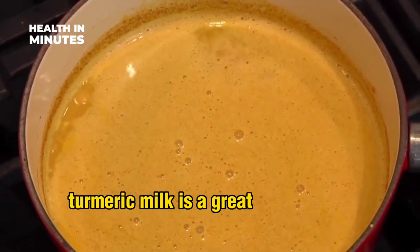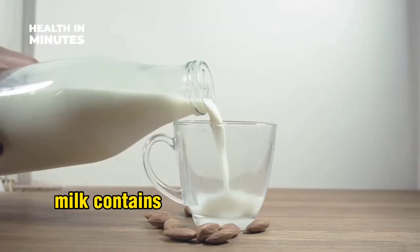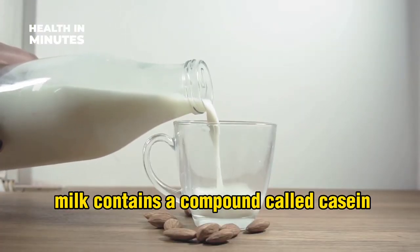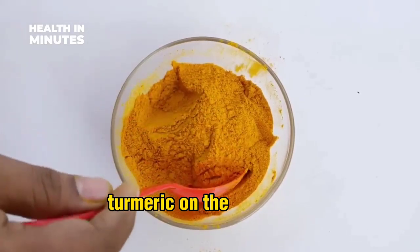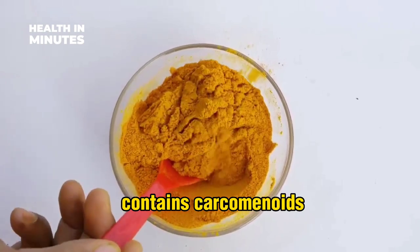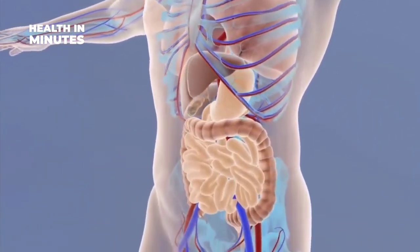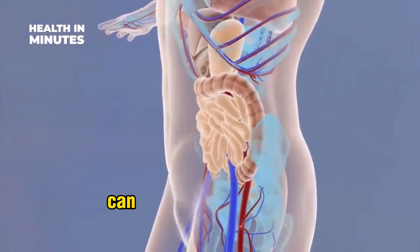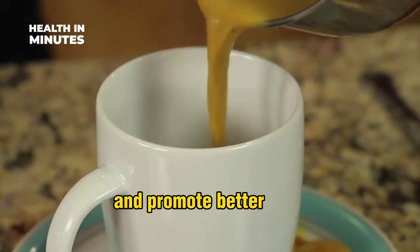Turmeric milk is a great way to detox your liver and improve your overall health. Milk contains a compound called casein, which helps protect the liver from toxins and reduces liver damage. Turmeric, on the other hand, contains curcuminoids, which help reduce inflammation and oxidative stress in the liver. Drinking turmeric milk regularly can also improve digestion, reduce inflammation in the body, and promote better sleep.